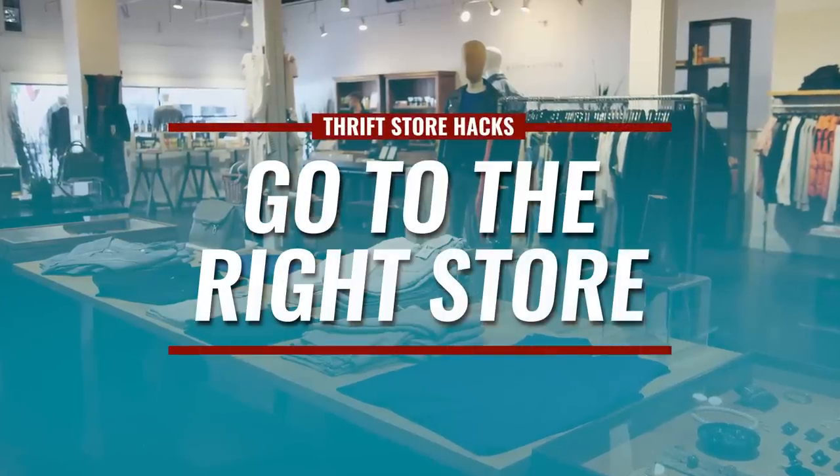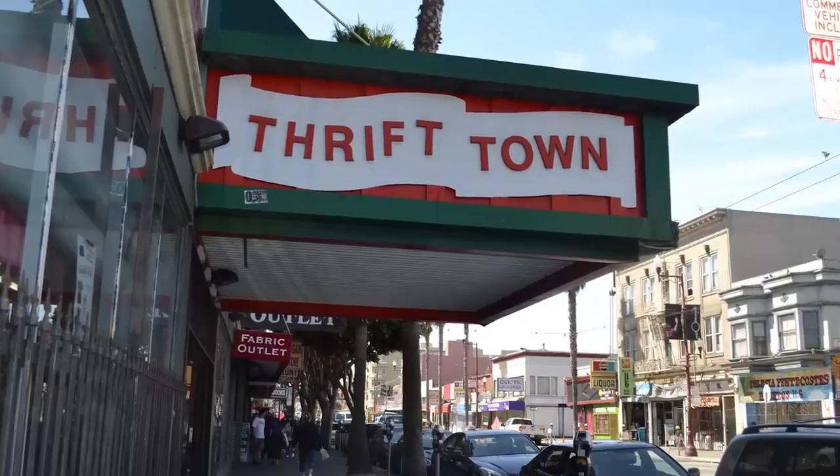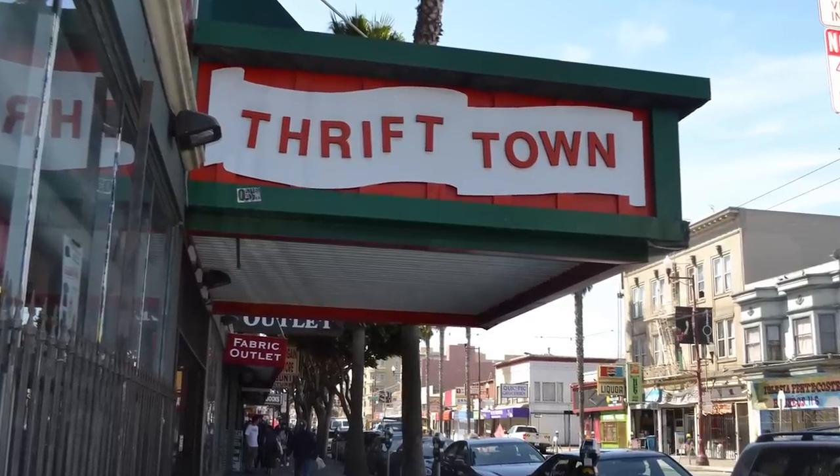My next tip: go to the right store. You may be into higher-end menswear, but if nobody in your area wears that type of clothing, your local thrift store probably won't carry it. You may have to travel 30 miles to a higher-end area. Also, when traveling across the country, stop in smaller towns and go to their thrift stores — it's amazing what you can find there simply because fewer people are going through them.